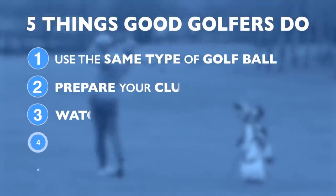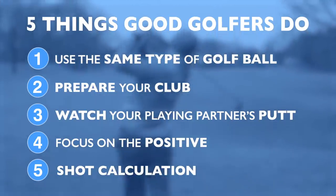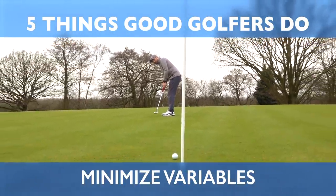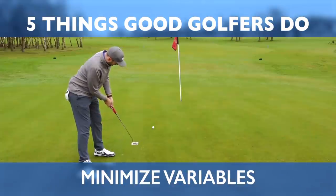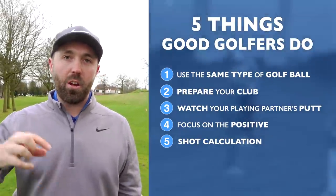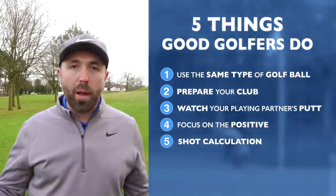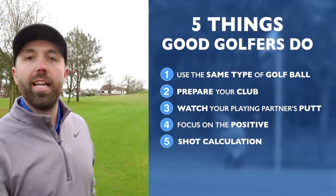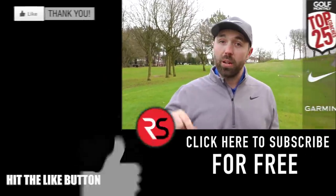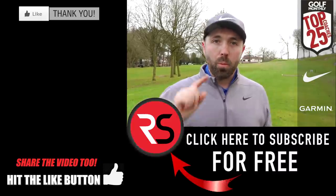Those are five things that good golfers do out on the golf course, mainly to improve their consistency. It's really important to stay consistent and minimize variables — that's going to benefit your score. If you're a higher handicapper, you can learn from these things: don't randomly choose any golf ball, don't neglect your equipment, and don't presume you'll hit the same club week in, week out — learn and adapt. Thanks for watching; if you enjoyed the video, smash that like button, leave me a comment below, and we'll see you next time.